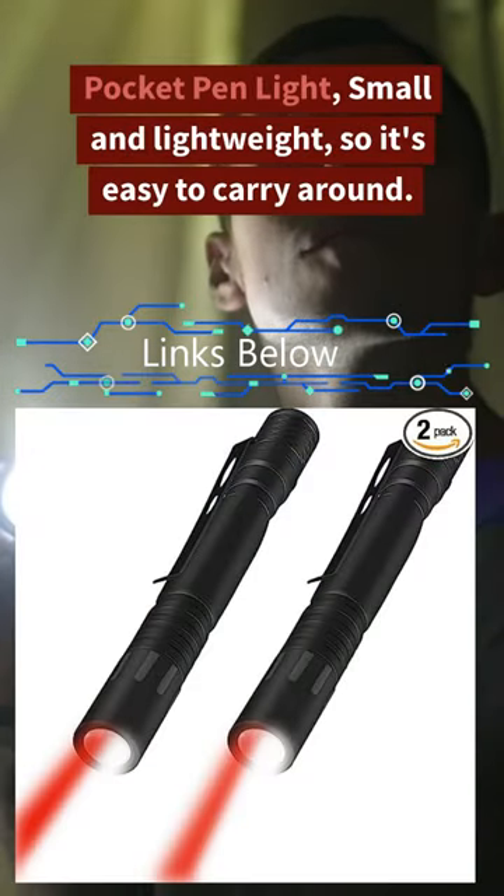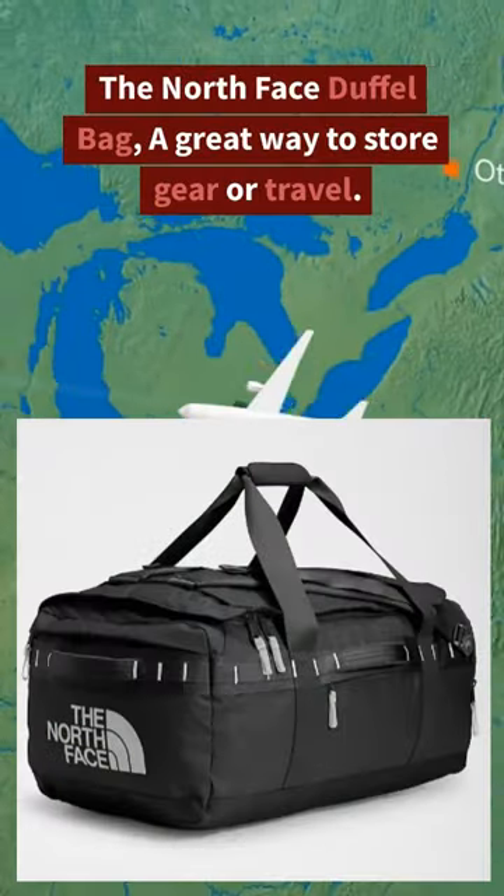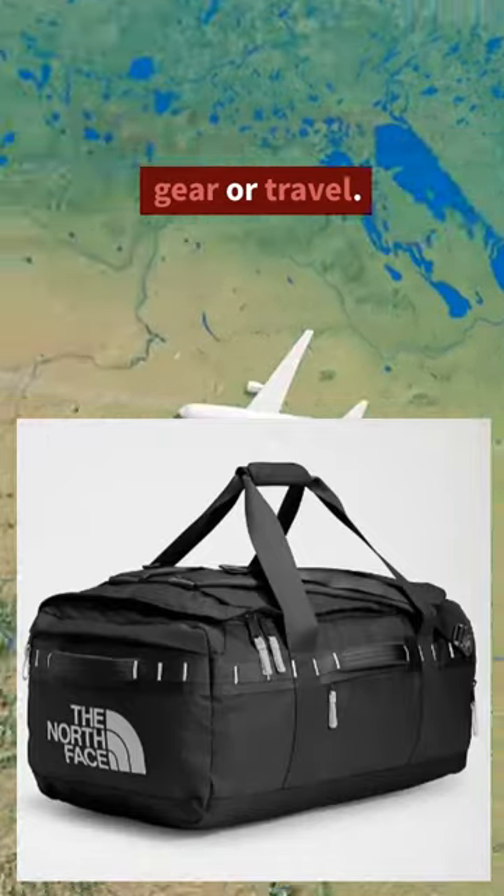Pocket pen light — small and lightweight, so it's easy to carry around. The North Face duffle bag — a great way to store gear or travel.